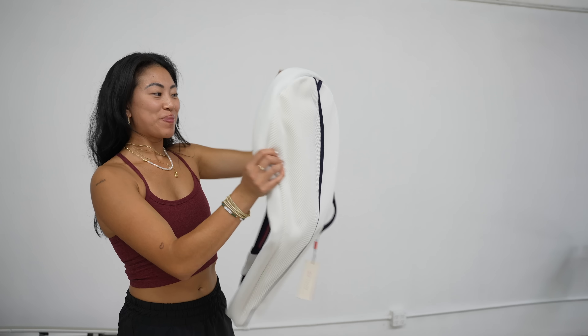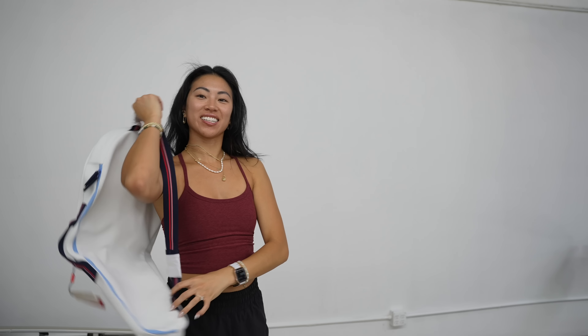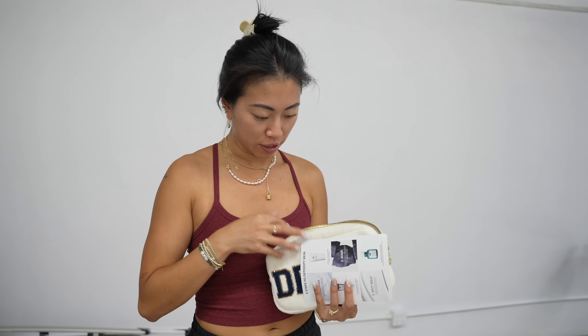I've actually been needing a tennis bag. Am I Serena Williams yet? These little bags are my favorite. This is from a brand called Stony Clover — they have really cute toiletry bags, and all the ones I've gotten, I always keep.